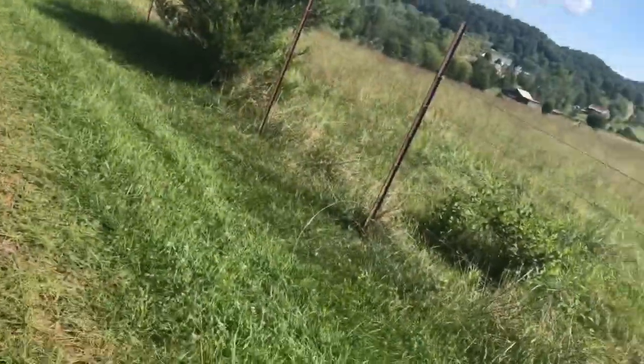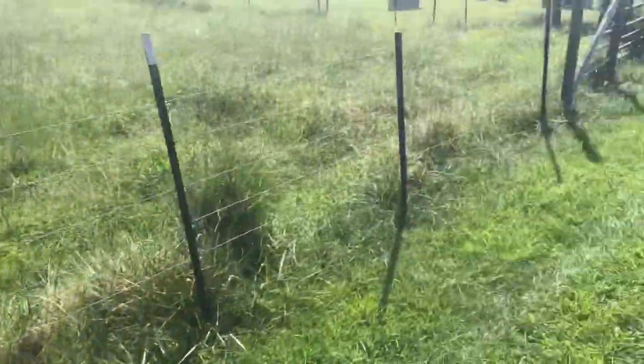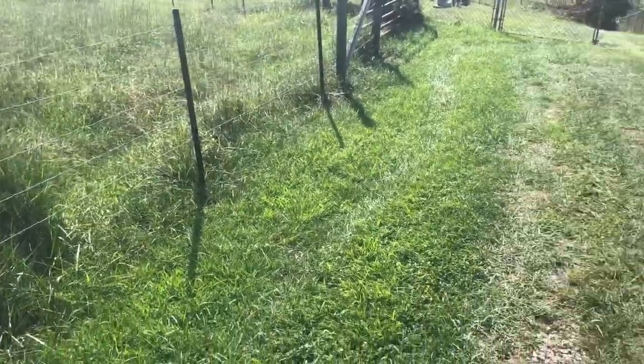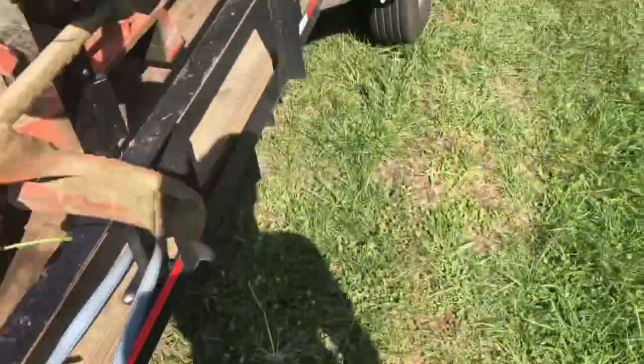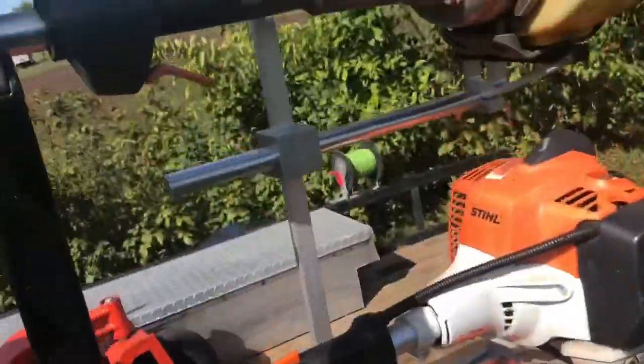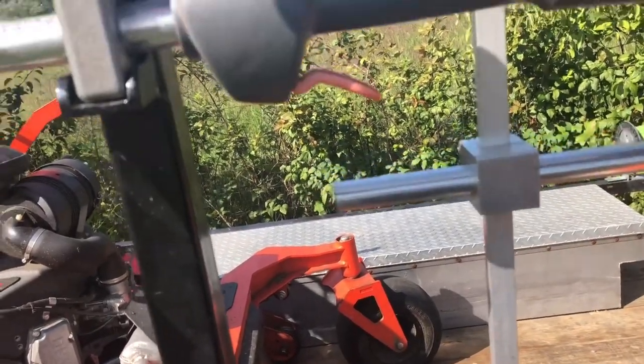I got this one mowed. Now I have to weed it. I'm going to try and be out of here by 12:30. I'm going to weed eat it and blow it — about an hour and a half. I think it's pretty realistic.